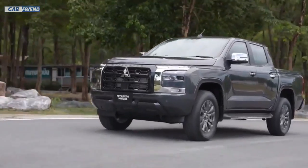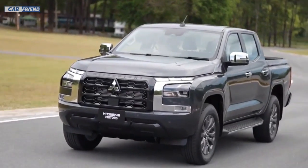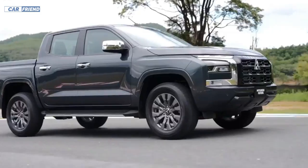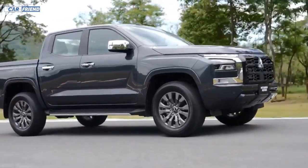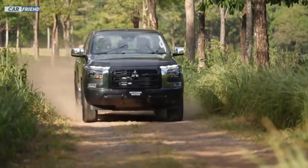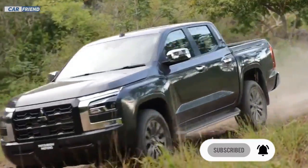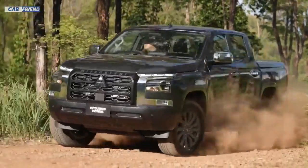The Mitsubishi Triton 2024 arrives with everything, offering durability, versatility, and performance to face any challenge. What did you think of this novelty? Leave your comments below and don't forget to subscribe to the channel to stay on top of all the automotive news. See you next time!